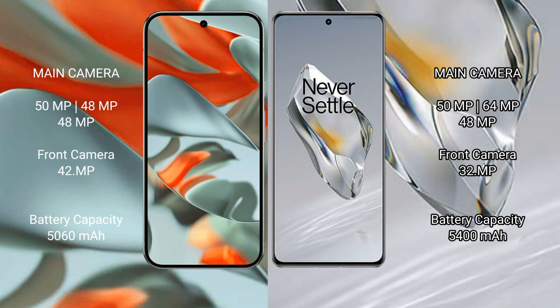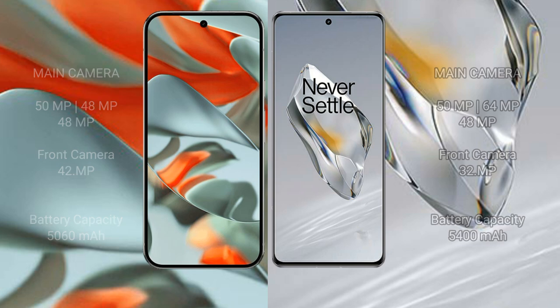The Google Pixel 9 Pro XL houses a 5060mAh battery with 37W fast charging support. The OnePlus 12 features a 5400mAh battery with 100W fast charging support.